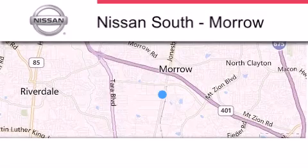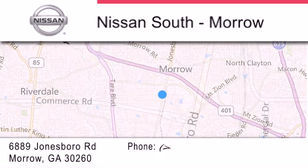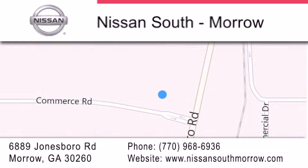Stop by today and test drive this automobile for yourself. Nissan South is located at 6889 Jonesboro Road in Morro. Our goal is to exceed all of your expectations to ensure that you'll return for future visits.